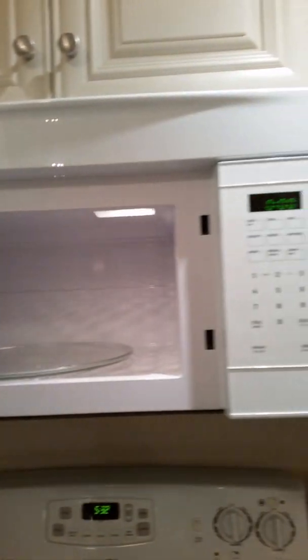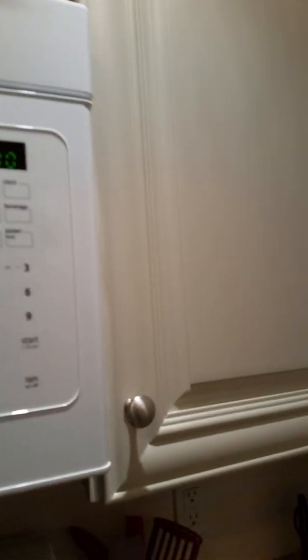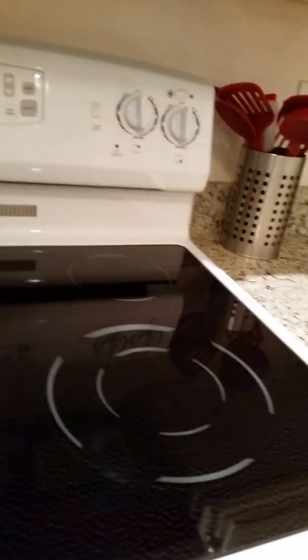Here's the range — Frigidaire microwave — and it's a glass top. They kept that oven nice and clean; there's not an inch of dirt on there. It looks really good, clean as a whistle.